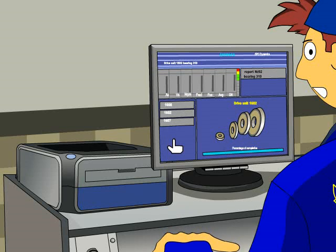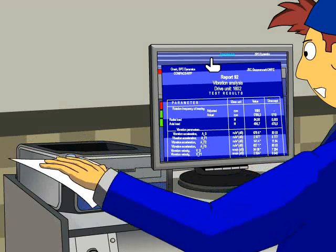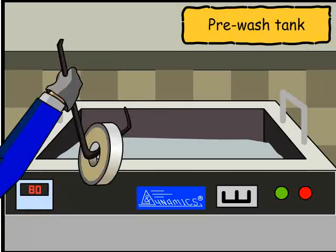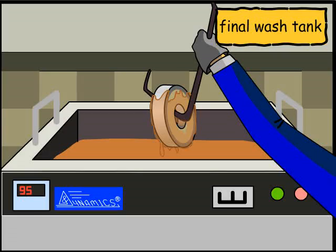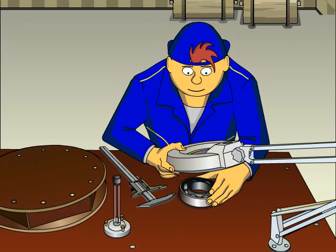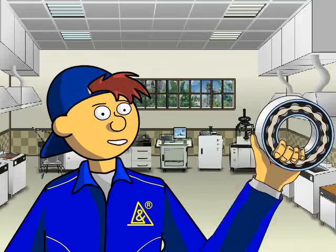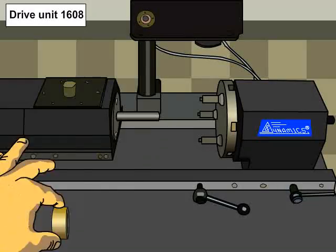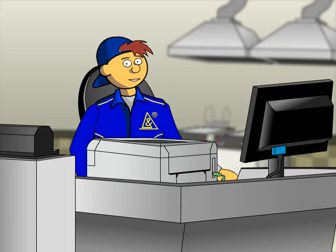The full cycle of the rolling bearing acceptance test requires first pre-washing, then final washing. After the final washing, it is necessary to carry out visual control with magnetization measurements. Depending on the inner diameter of the bearing, the vibration analysis is carried out on one of the Compacts RPP benches.